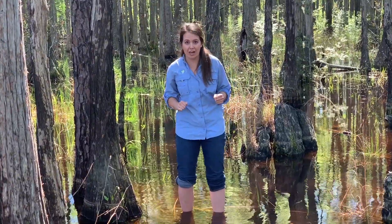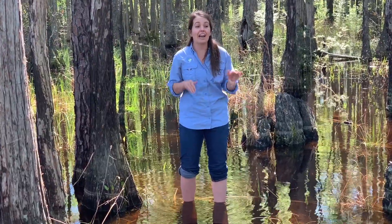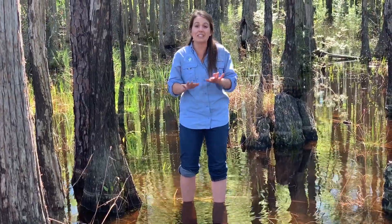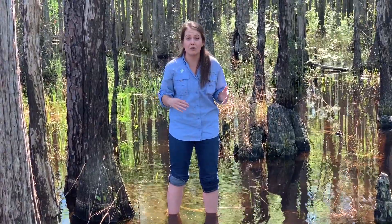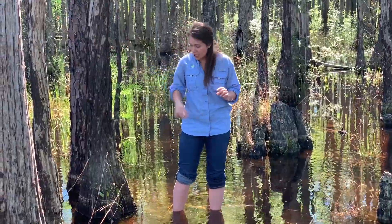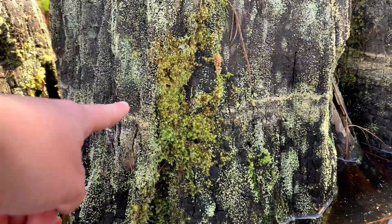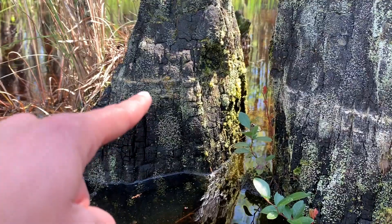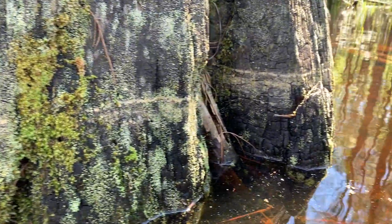The amount of water in a Carolina Bay is going to depend on how much rainfall this area has received. I have been to this Carolina Bay and where I'm standing right now has been completely dry before. Another good way to see how much the water level in a Carolina Bay fluctuates is to look at the trunks of the trees. Do you see on these tree trunks how there are different water lines based off of where the water level was? See the different pollen lines? That's where the water level has been over time.